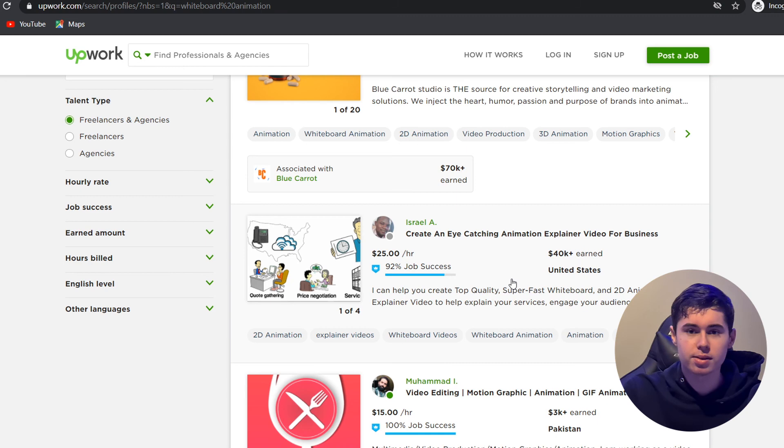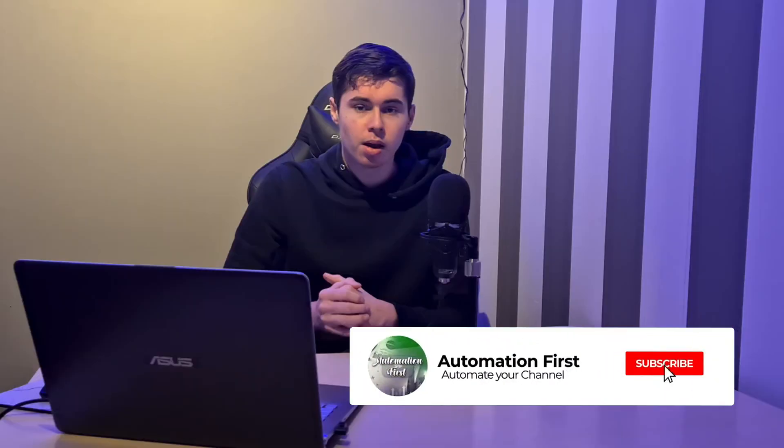That's pretty much how you can get started with a channel like this. If this video helped you out, make sure you leave a like. Don't forget to join our Facebook group by clicking the link down below. Subscribe if you want to see more, and I'll see you in the next video. Have a good day.